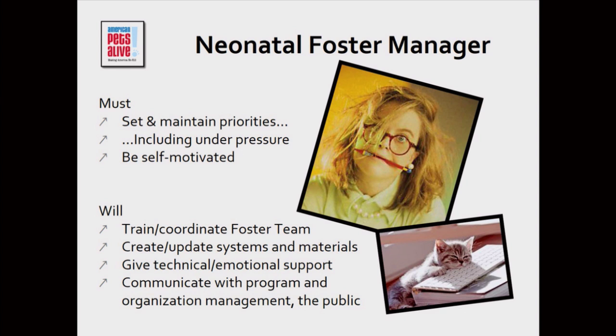One thing I thought a lot about when I took this position was: given the intensity and pressure, can I keep my eye on the ball? Because if I lose focus, my coordinators are going to lose focus, people are not going to get what they need, everybody will be frustrated, the nursery will be overflowing, and I could grind the whole operation to a halt.